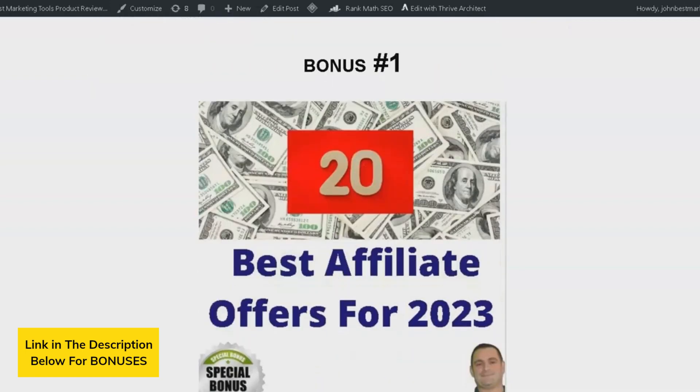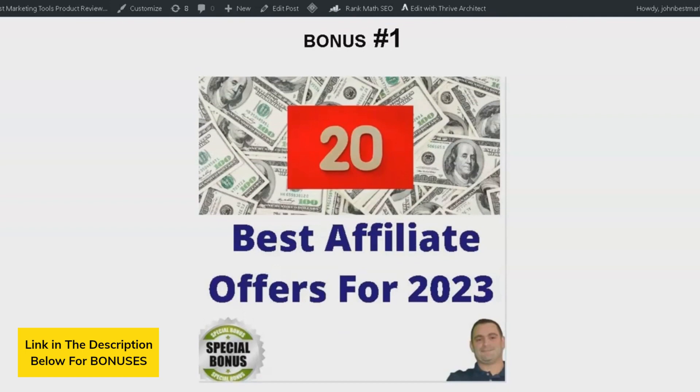Bonus number 1 is 20 of the best affiliate offers for 2023. I will be sharing the top offers that I use every month in my business — offers that have proven to convert effectively. These offers will work exceptionally well on your new websites.